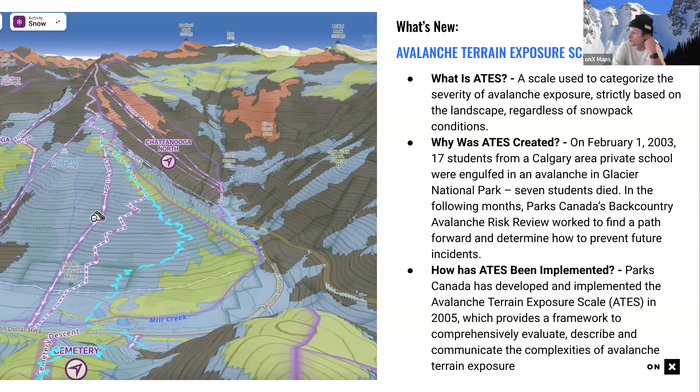Why was ATES created? In 2003, a Calgary private school trip in Glacier National Park was hit by an avalanche from an overhead hazard — seven students perished. In the following months, Parks Canada's backcountry avalanche risk review worked to find a path forward to prevent similar incidents, developing the ATES scale by 2005 to evaluate, describe, and communicate the complexities of avalanche terrain exposure.